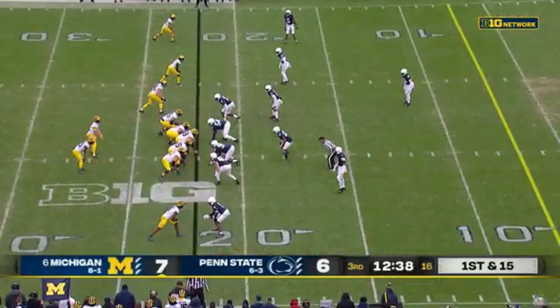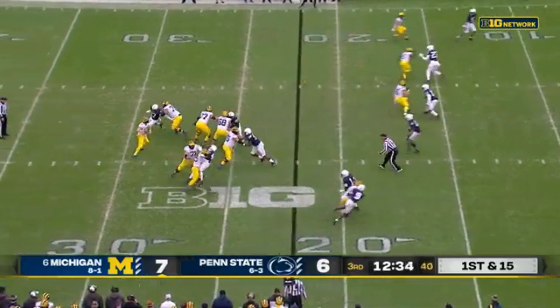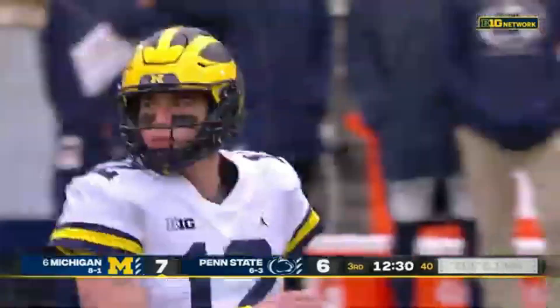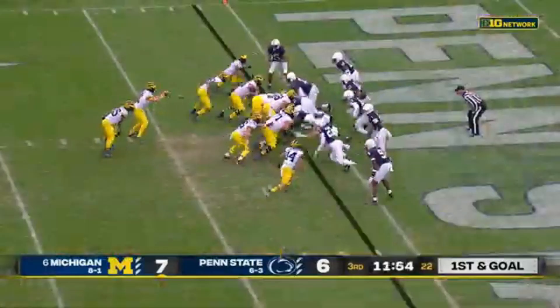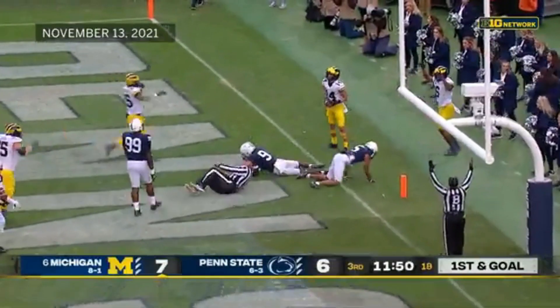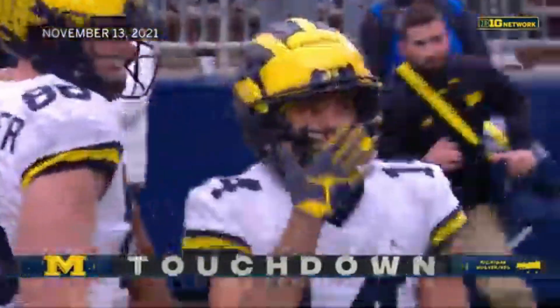3rd and 15. Up to the 22-yard line, first and 15. Michigan on the move on the opening drive of the second half. Nice throw, Roman Wilson out of bounds. It looks like Haskins here — they fake it to him and throw a touchdown. That's the second for Roman Wilson. Maybe he should wear a cast every week.